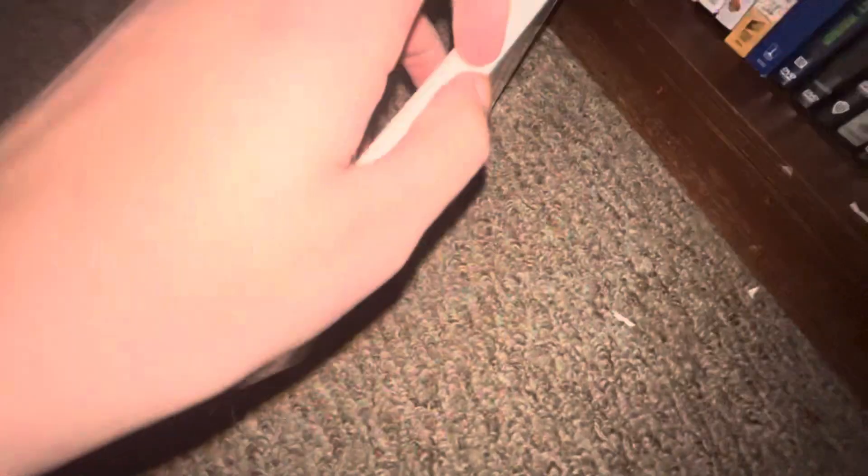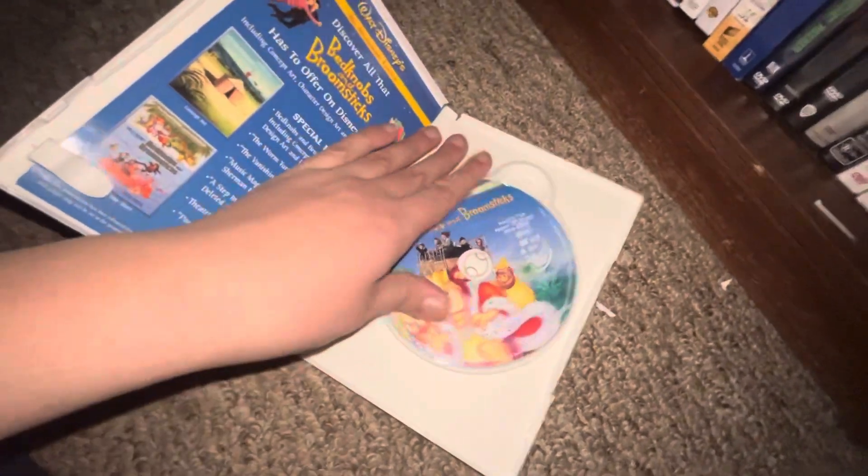Up next I got — front, spine, back, the DVD.